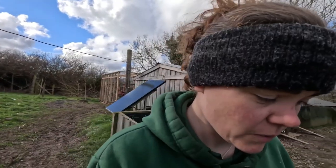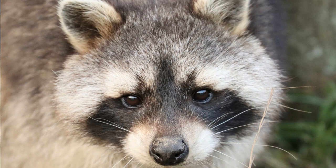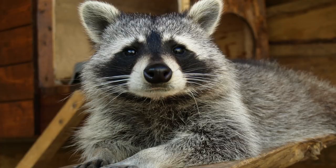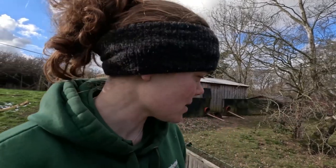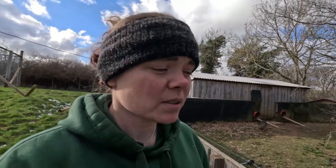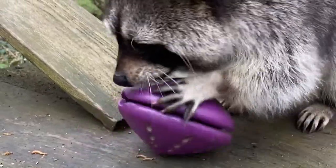Our oldest raccoon, Bert, was funnily enough one of our first exotic animals. Bert was someone's house pet — kept in someone's house for about six to eight months before they decided raccoons weren't meant to live in houses. They drove him all the way up from down south. The number one rule people say about raccoons is that everything that's yours is theirs. You can never take anything off a raccoon — if it's in your house, everything belongs to them, and if you try to take anything, they can get quite aggressive. They are absolutely not pets. Bert came to us back in 2010 — almost 13 years ago.